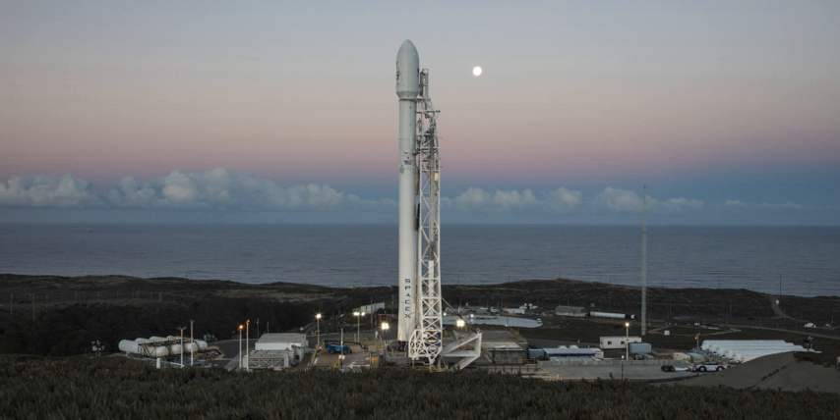After the retirement of the Titan IIID, SLC-4W became a Titan 23G launch site, and 12 Titan II launches using the 23G orbital configuration were conducted between 5 September 1988 and 18 October 2003. Following the retirement of the Titan 23G, SLC-4W was deactivated. In total, 93 rockets were launched from SLC-4W. SLC-4W was also the site of the launch of Clementine, the only spacecraft to be launched from Vandenberg to the Moon, launched by a Titan 23G on 25 January 1994.